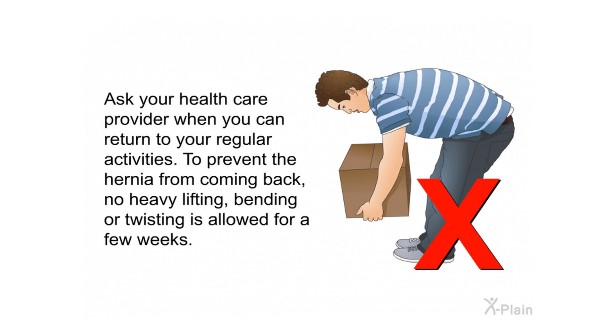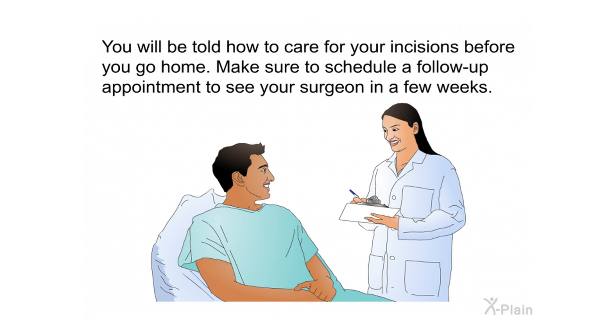Ask your health care provider when you can return to your regular activities. To prevent the hernia from coming back, no heavy lifting, bending, or twisting is allowed for a few weeks. You will be told how to care for your incisions before you go home, and make sure to schedule a follow-up appointment to see your surgeon in a few weeks.